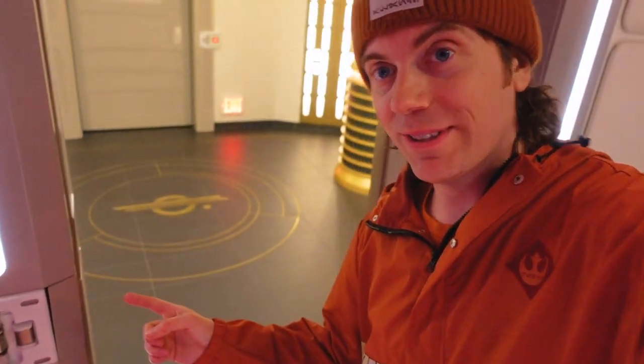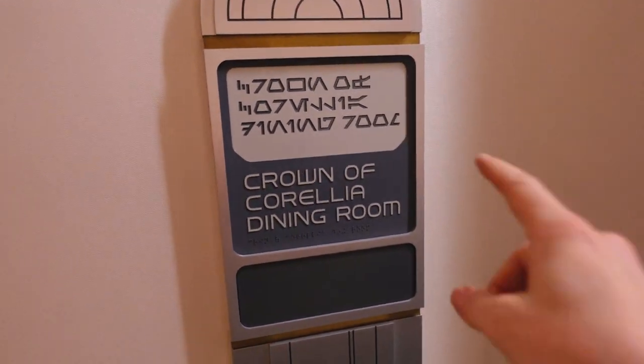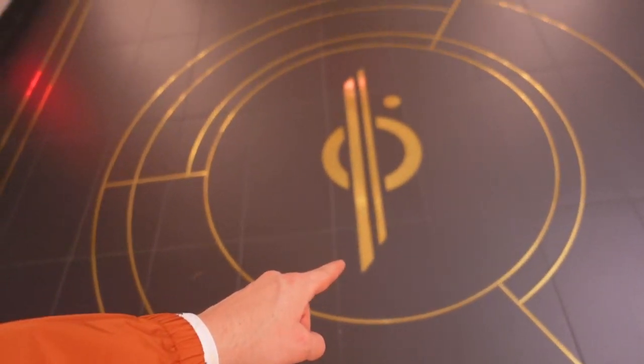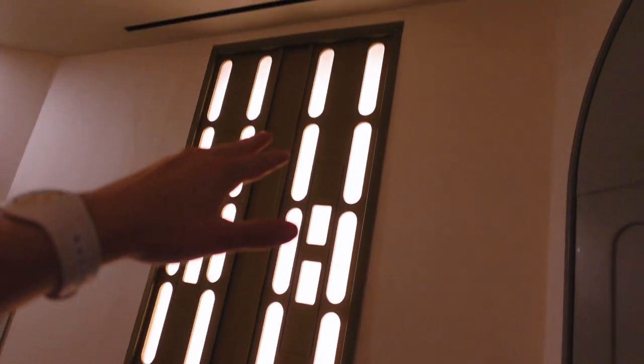The push-activated doors are truly Star Wars. And just the aesthetic when you come into the dining room — this is the Crown of Corellia Dining Room, where you'll eat all your meals. You can see the Chandrila Starliner logo on the ground, with very recognizable Star Wars paneling — very much a Star Wars motif.